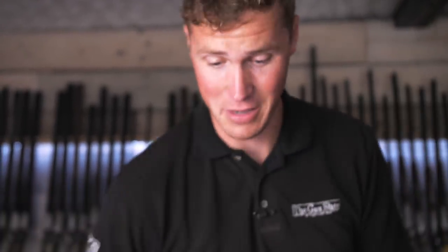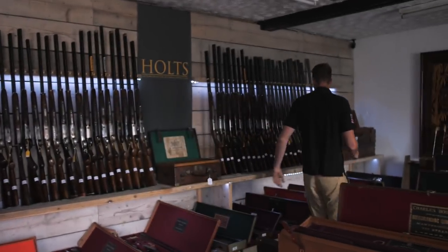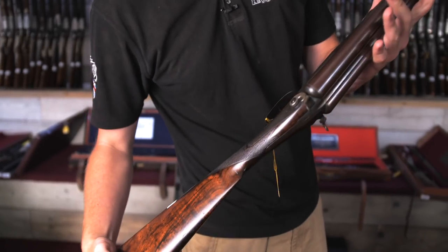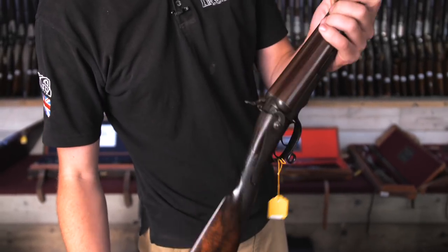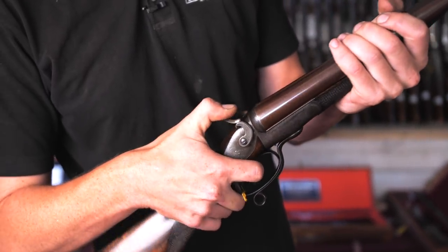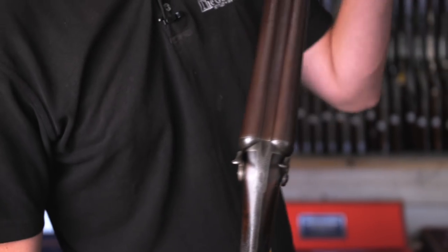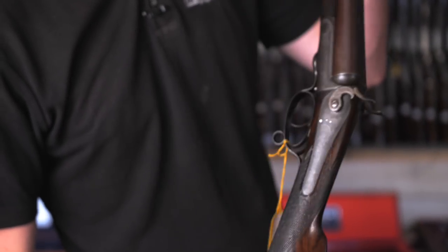Talking of sleek-looking guns — how is this a Thomas Bizzle? Isn't this rather delightful? External hammers, internal strikers, rotary under-lever — isn't that a really sleek and beautiful thing?